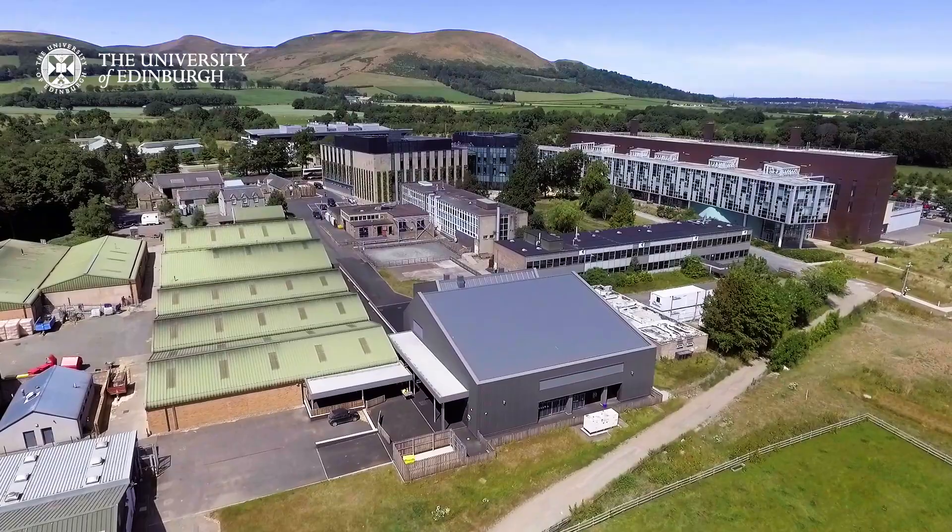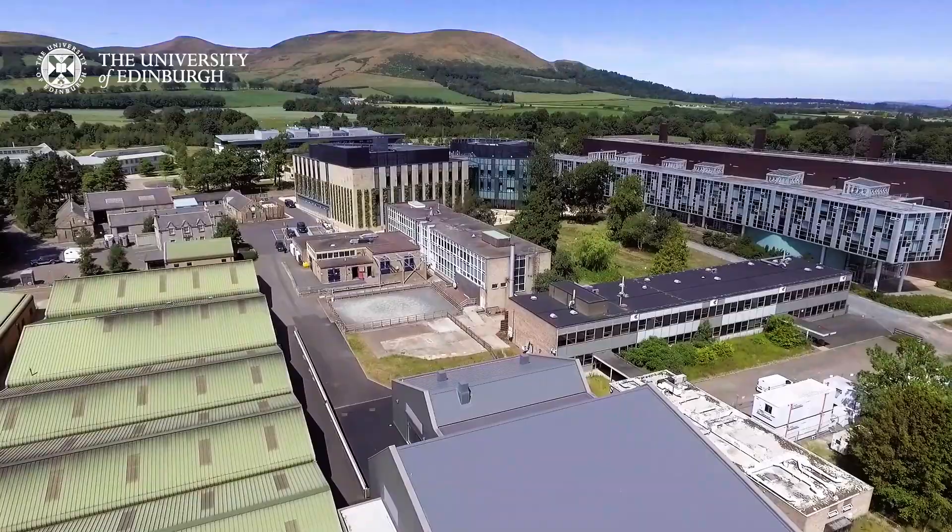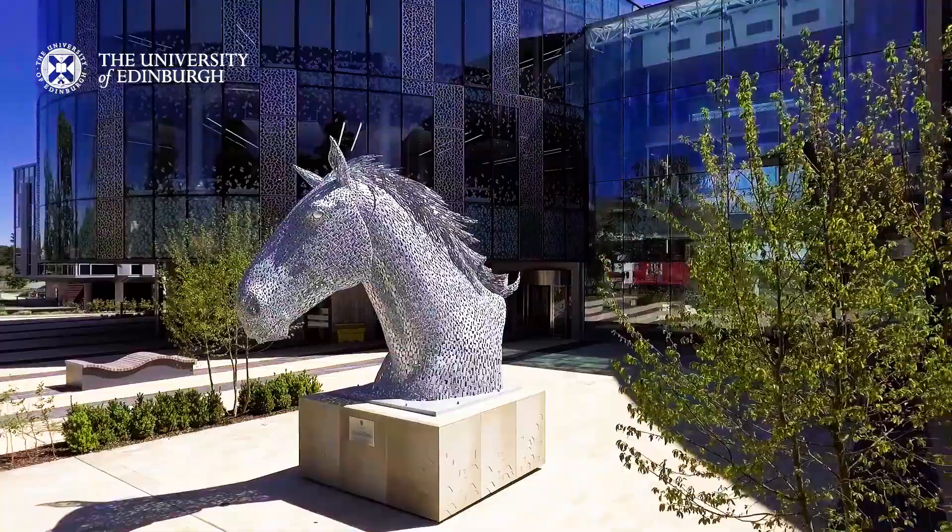On the other side of the campus, in the Equine Hospital, students learn about equine clinical care and husbandry. The school has its own herd of teaching horses which are used for practical classes and to let students practise basic equine care.